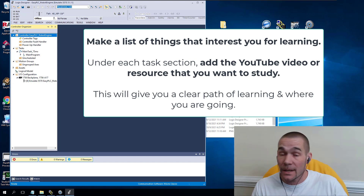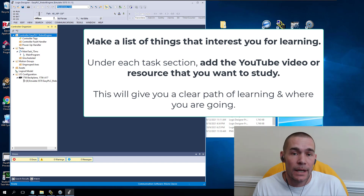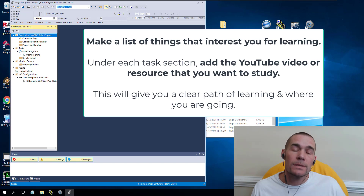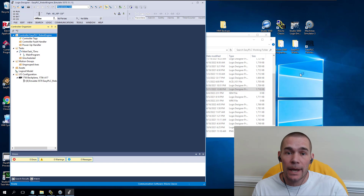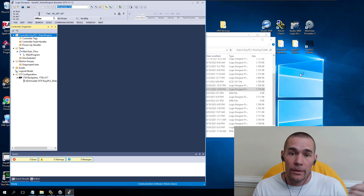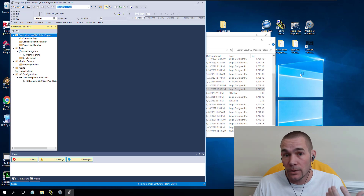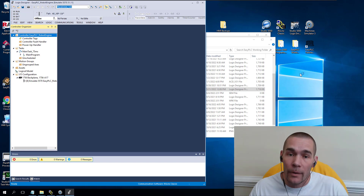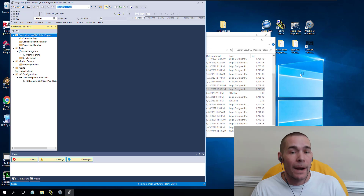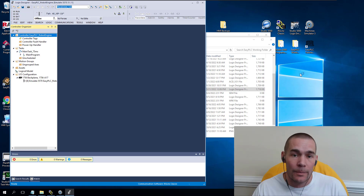Make a list of the topics you're interested in and find the videos associated with those. Then you can go to your list every single day, watch that 15-minute video, and you're done for the day. Or if you really feel on fire that day and want to progress, watch another one. And then go ahead and practice what you just learned — don't just watch the video, practice what you learn and build that muscle memory.